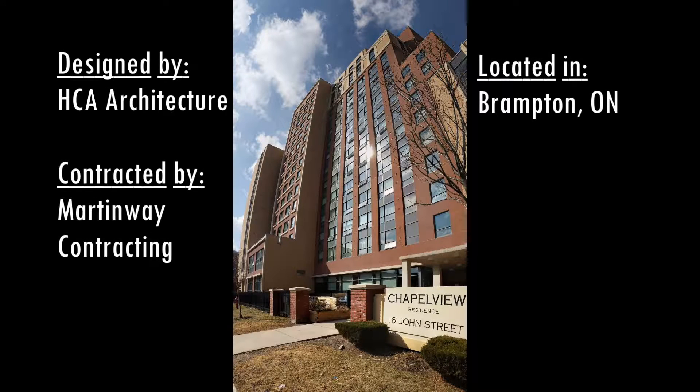Built in 2010, Chapelview is an affordable housing unit for low-income citizens and was the first LEED Platinum structure in all of North America. Donations provided 10% funding for carefully chosen eco-friendly materials used during construction.